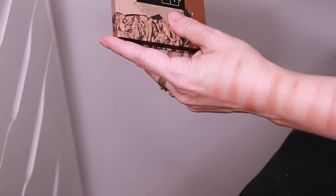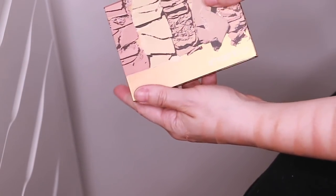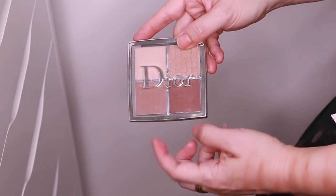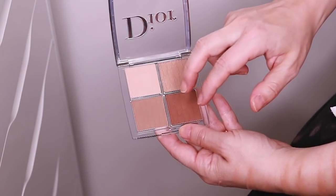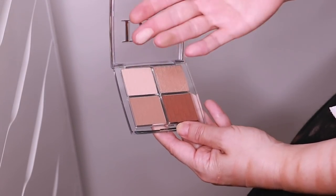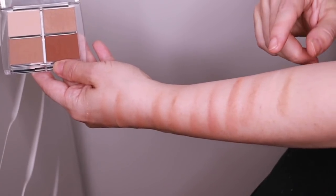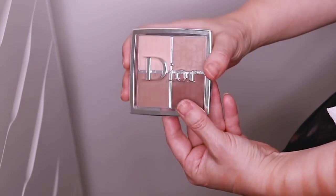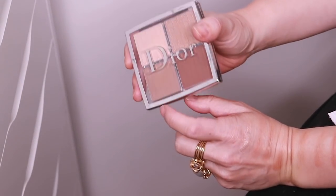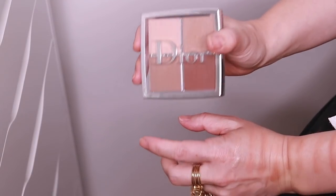And here's the Dior Backstage Contour Palette and I've been loving this. I love these two powders for highlight and for contour. I think this is actually my favorite product from the Dior Backstage Collection — I've just been grabbing this quite a bit.